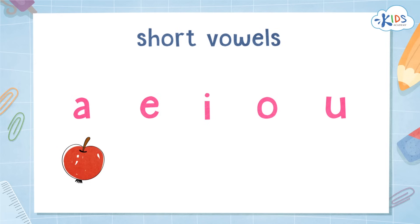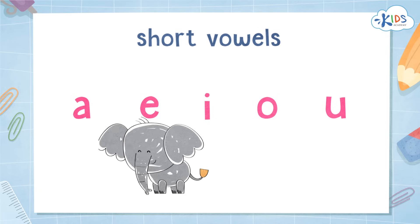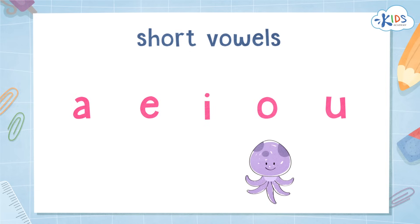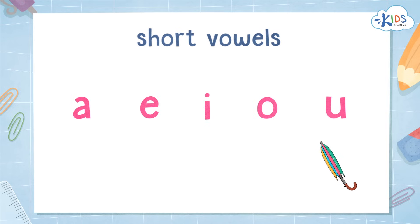Short apple. Short elephant. Short iguana. Short octopus. Short umbrella.